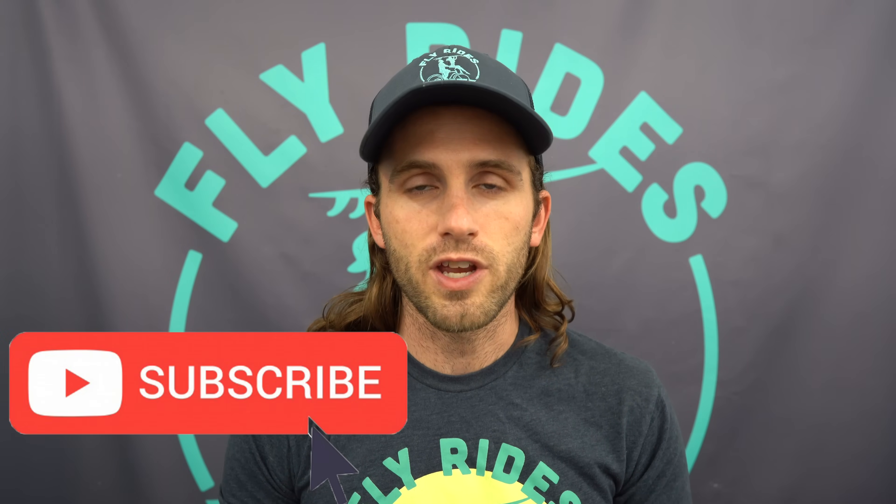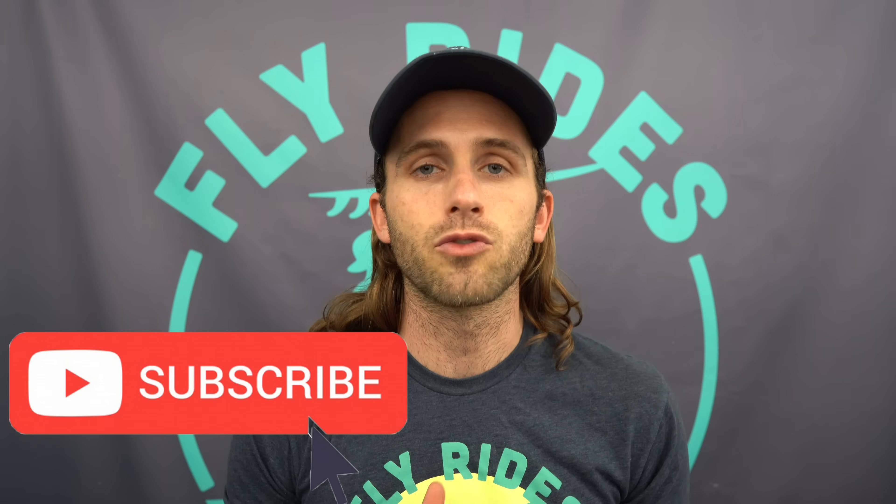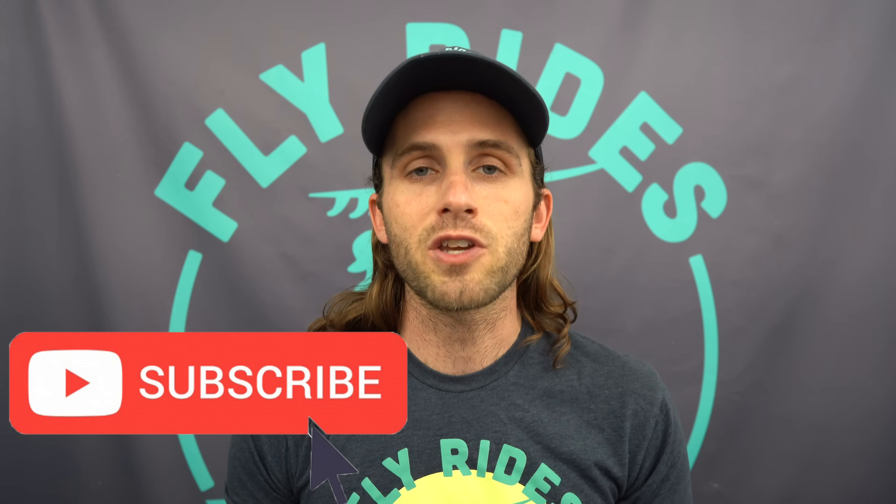If you are excited about this update, make sure to subscribe to this channel because we will be updating you as we hear more information. Especially if you live in the Southern California area — we are planning on doing some sort of launch party where you can come get your Bosch software updated. Leave a comment below if you have any questions and I'll see if I can get them answered. Thanks for watching — we will see you next time.